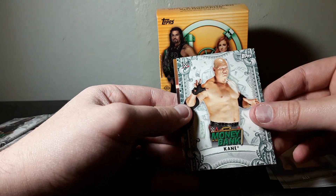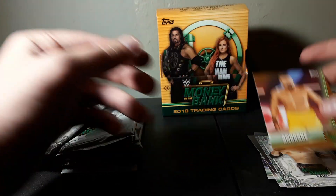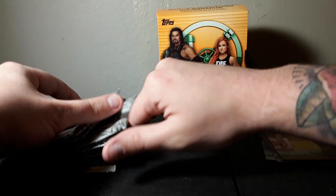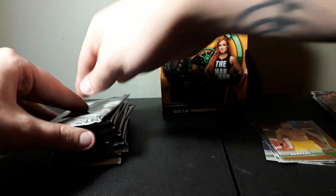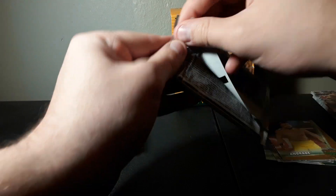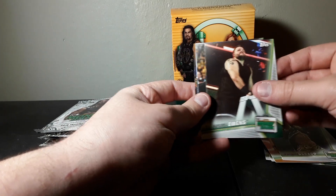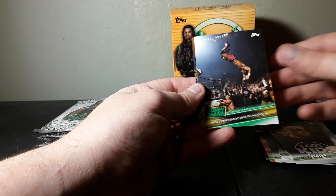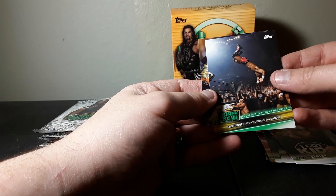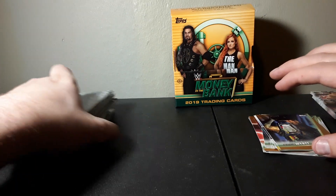Here's our first insert of Kane - I think those are actually called the Money Card - and we have a bronze Andrade. I haven't printed off the checklist yet, but there is a card in this set that is a quadruple autograph, and if I could get my hands on something like that that would be awesome. Also Lince Dorado - I'm actually a big fan of his - Kevin Owens, and Heath Slater.